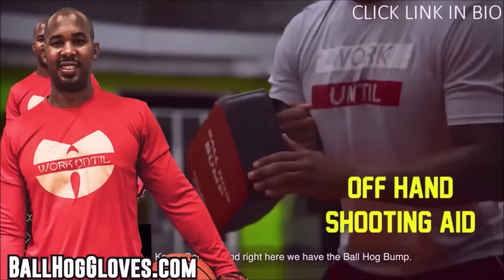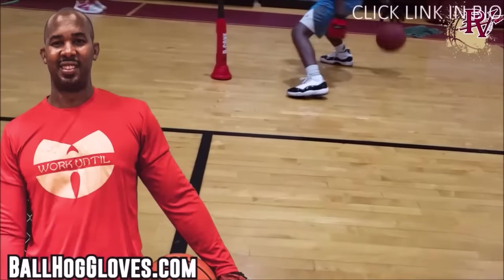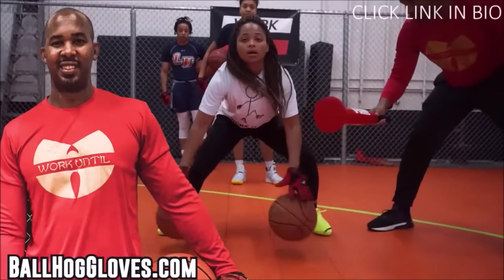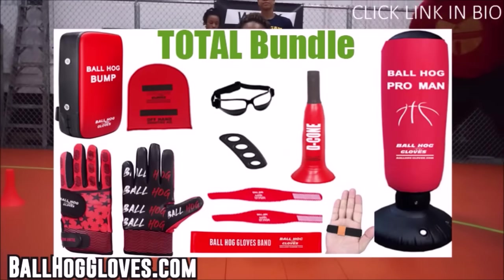For the Ballhawk ball handling gloves, cones, bump pads, and shooting aids, go to BallHawkGloves.com for all your sporting goods needs. To get the total bundle, you get the Ballhawk gloves, the bump pad, the decone, and many more. Click the link in the bio.